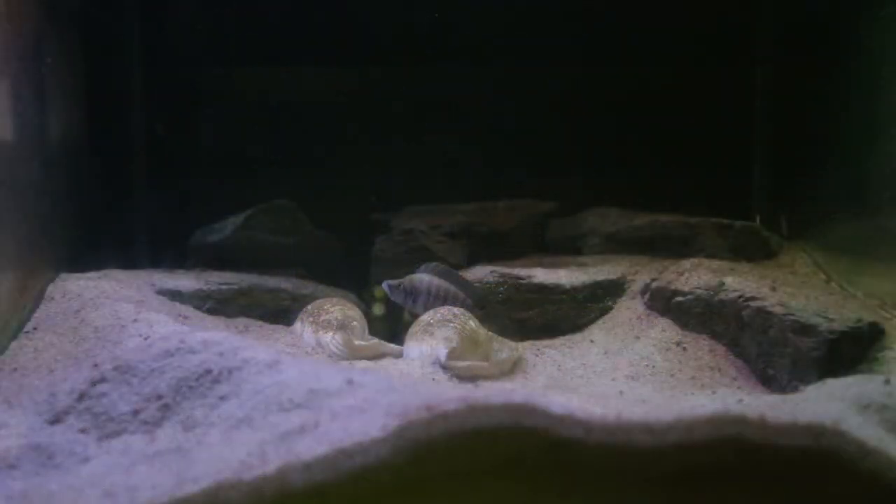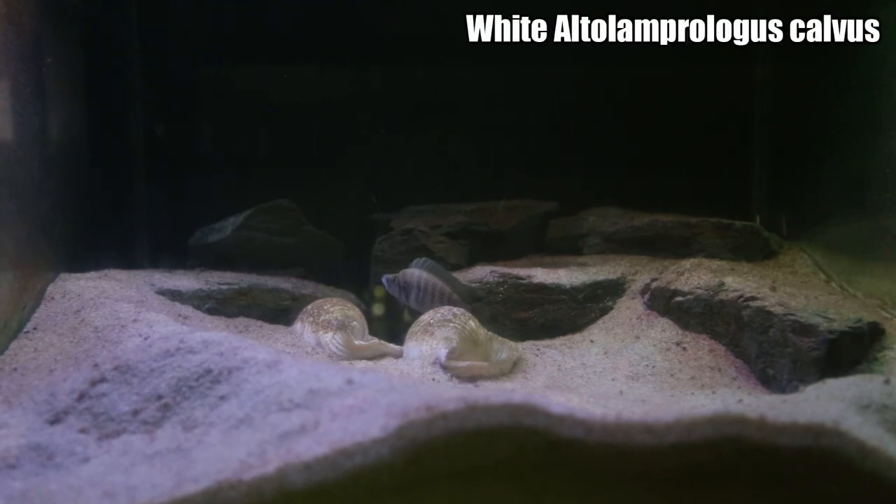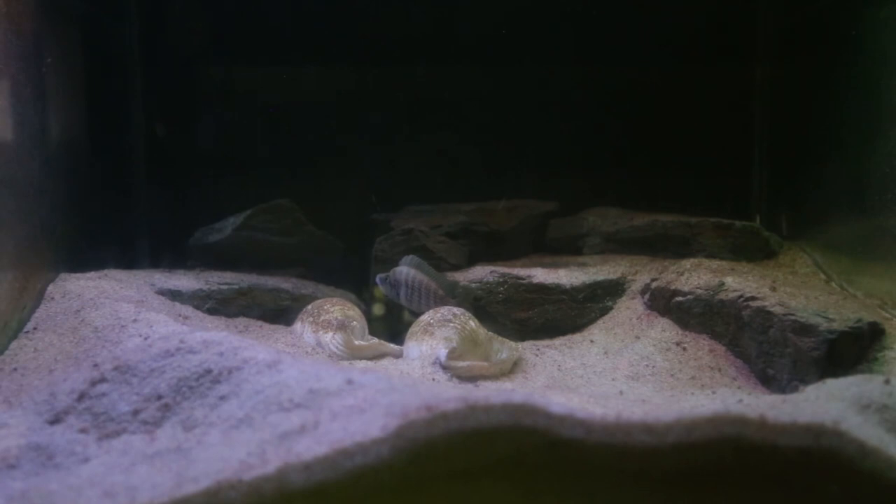A lot of my long-term subscribers would know what aquarium this is — it is my White Altolamprologus Calvus aquarium. You're seeing the male on camera here. And you probably know why I'm showing you this aquarium — of course, they've spawned again. I'm really happy with this breeding pair; they are amazing and have done so well for me. They are actually my channel logo. If you've ever wondered what type of fish that is, it is an Altolamprologus Calvus. I think I've spawned them now for the tenth time.